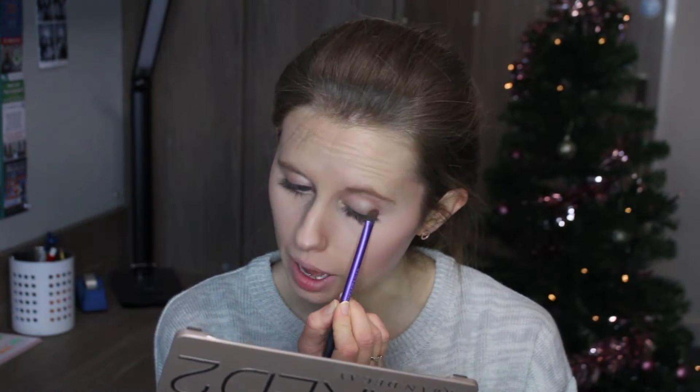I'm now taking the shade Half Baked, which is this gorgeous golden shade - the second one along - using my Real Techniques shading brush, and applying this to the outer half of my eyelid.